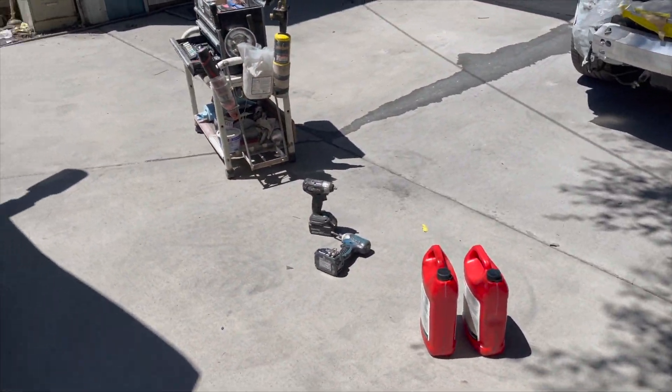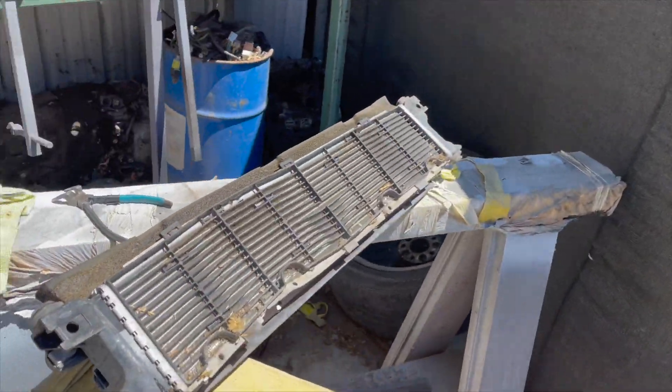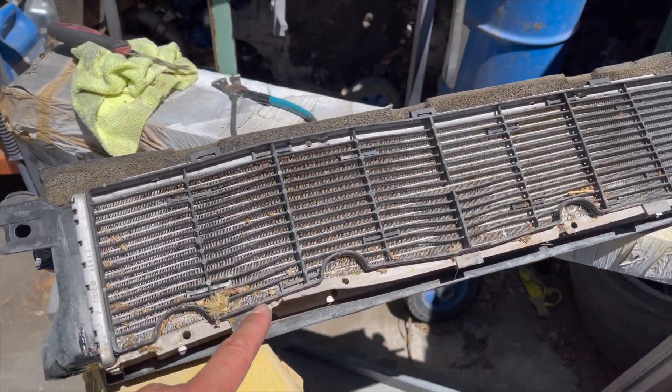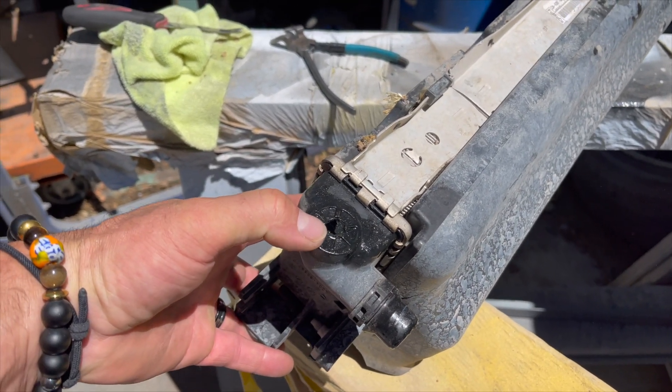The bottom radiator is in. I got antifreeze from the dealer. Now look at the old one — it's bent, it has some damage right there, and it was leaking from underneath. There's like a big hole.